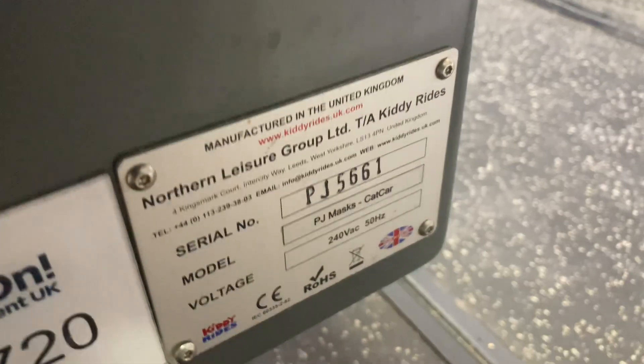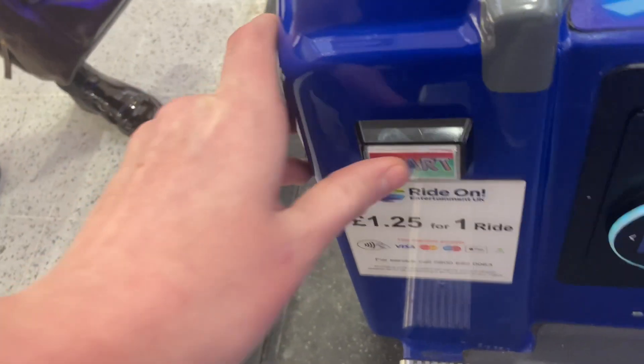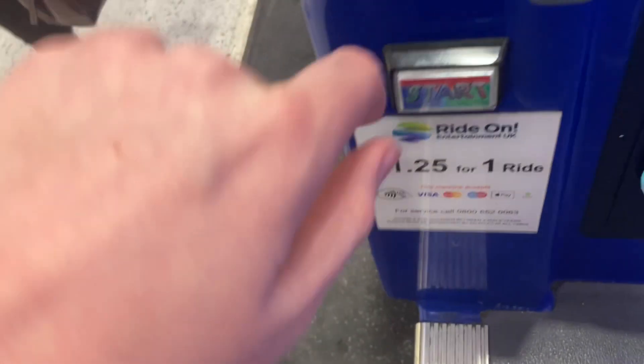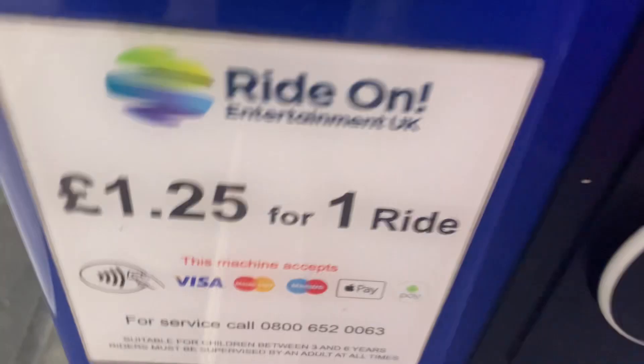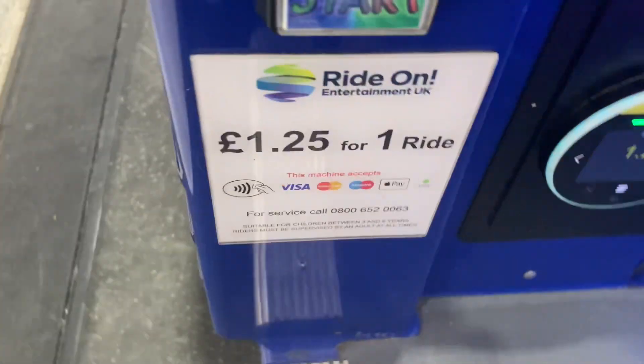And yep, there's the back of the cat car. Its ride-on entertainment code is 0720, and the Northern Leisure code is PJ5661.